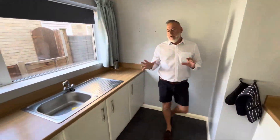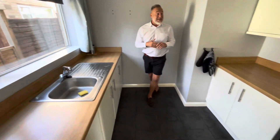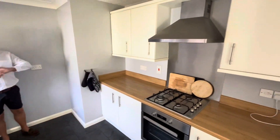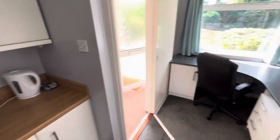Coming into the kitchen, nice light coloured units, tiled flooring. The property is double-glazed with gas central heating, gas hob, electric oven and extractor, and at the end of the kitchen is a workspace area.